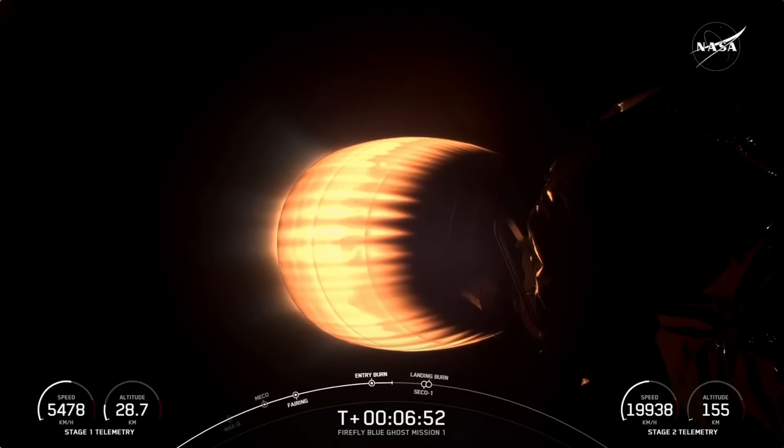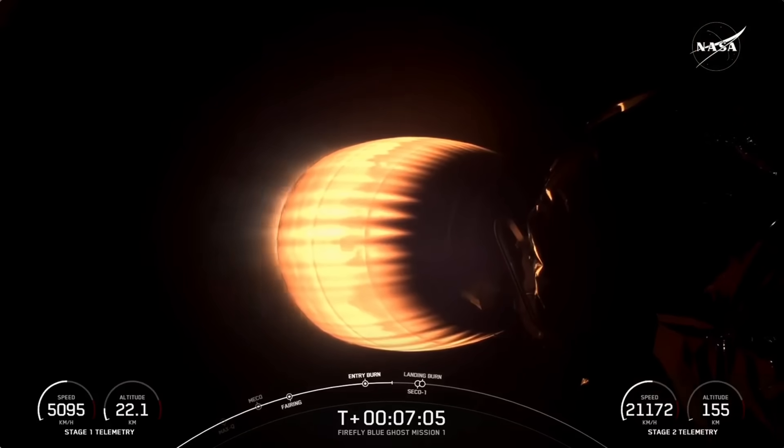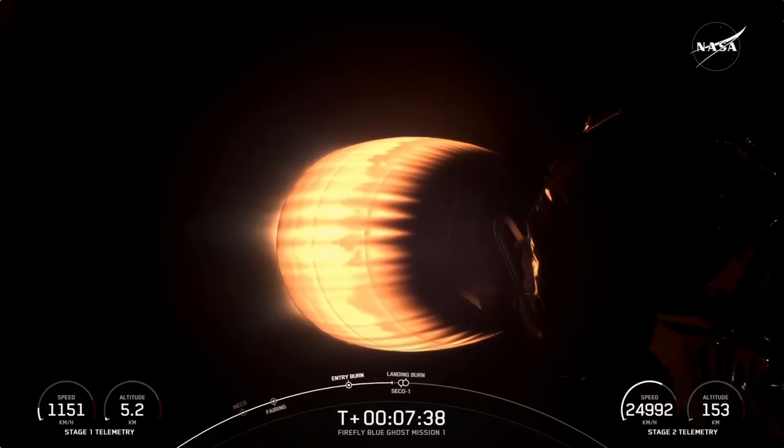Coming up next in about one minute will be SECO — second stage engine cutoff — where we shut down that MVAC engine and allow the second stage to coast with the payloads. Stage 2 is in terminal guidance as the vehicle makes its way towards its targeted drop-off orbit for each of the lunar landers. Just shortly after SECO, we'll also have the landing burn startup on the booster — two events happening back to back. Stage 2 FTS is safe. Stage 1 is transonic. For the landing burn, we reignite the center E9 engine, which slows the vehicle down just in time to touch down for landing.